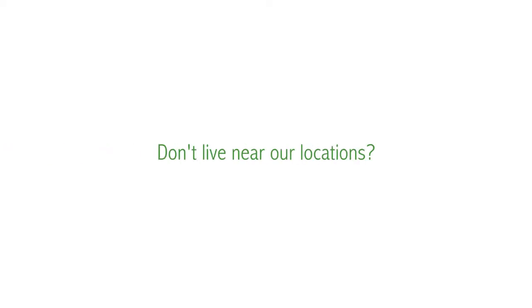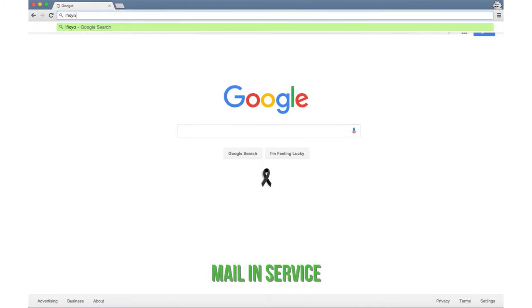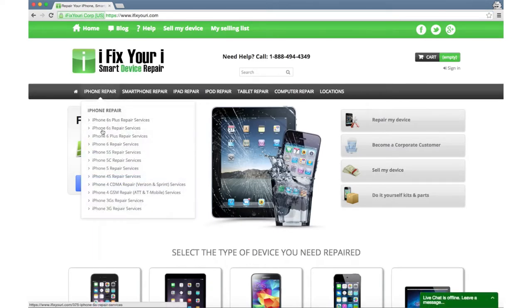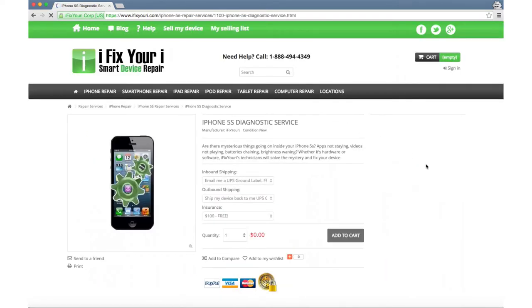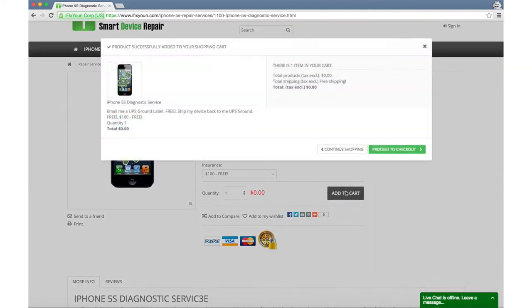Not to worry if you don't live near any of our walk-in locations. We also offer a quick and easy mail-in option for all of our repair services through our website. From the iFixYourEye.com homepage, simply select your device, choose your repair from the menu, and click the Add to Cart button for the service you need. If you are not sure what to get, simply choose our free diagnostic service. It's just that easy.